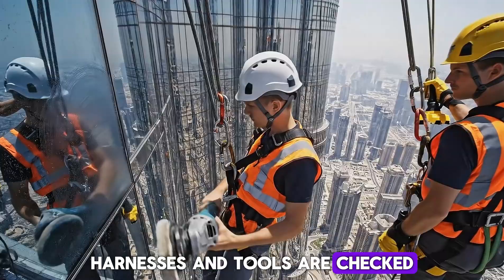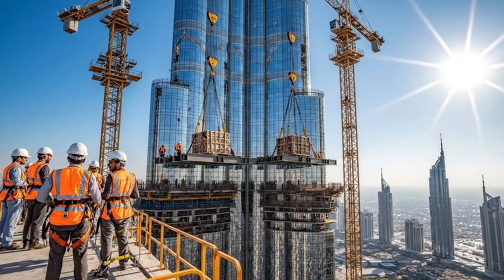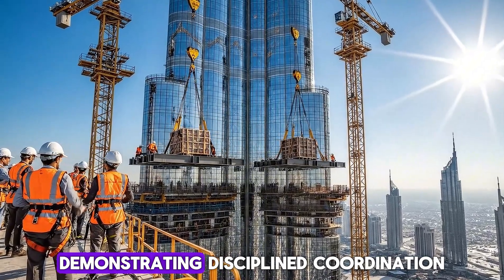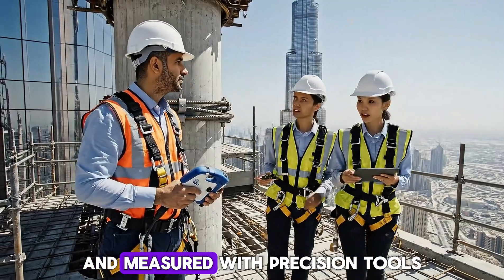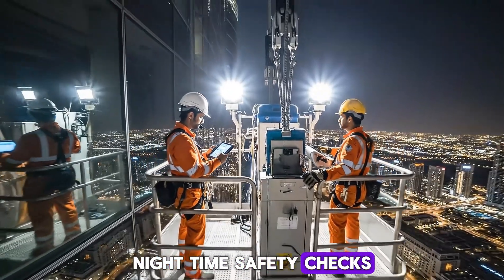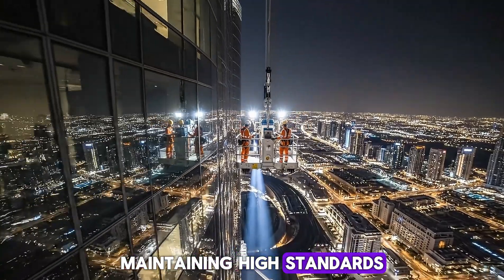Harnesses and tools are checked, ensuring workers' safety across the tower. Multiple crews operate in unison, demonstrating disciplined coordination. Structural reinforcements are inspected and measured with precision tools. Nighttime safety checks illuminate workers and machinery, maintaining high standards.